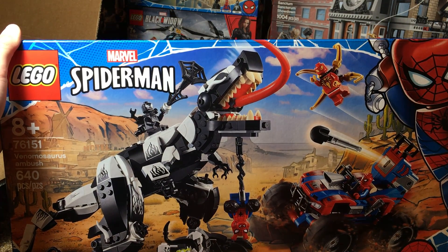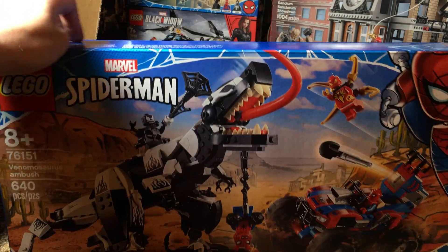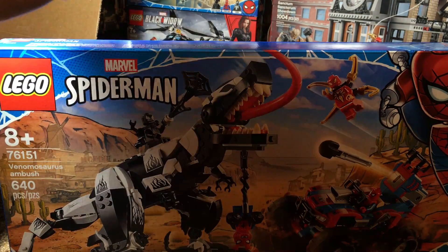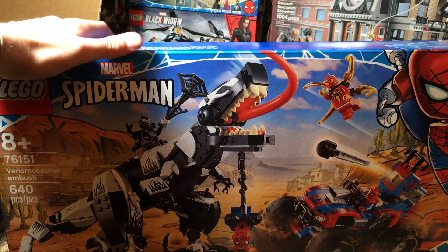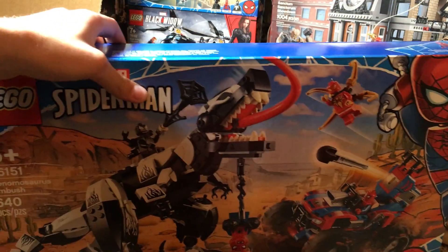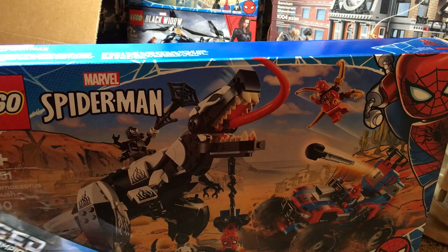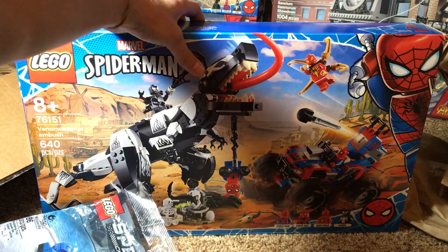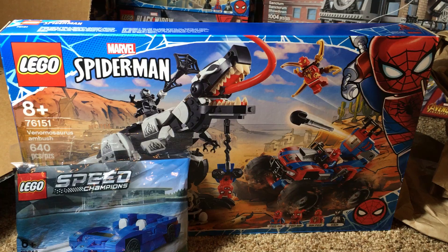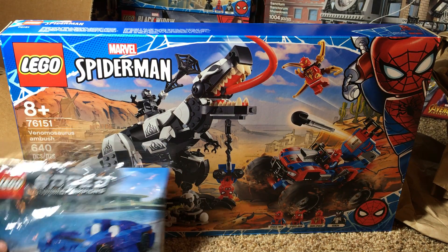I got this set for $55 — it retails for $80, so I got a really good deal. I didn't want to pay $80 because that's a little overpriced when I don't really want the buggy. I found the deal for $55 and he included the Speed Champions polybag, so that is super cool. I got pretty good value — $55 for this set plus the Speed Champions polybag is pretty good.